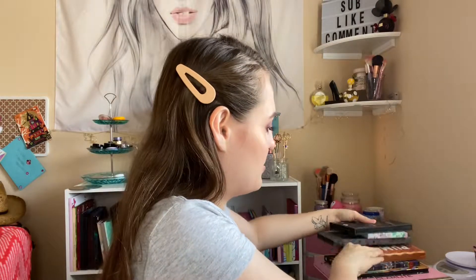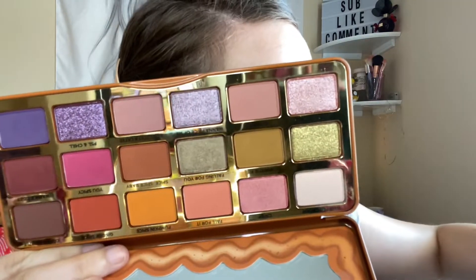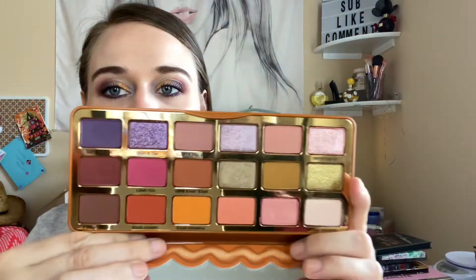Number five is a visit to the pumpkin patch. So the Too Faced Pumpkin Spice palette, which is actually on my eyes. So that's what that looks like. I have used this three times, so together five times.